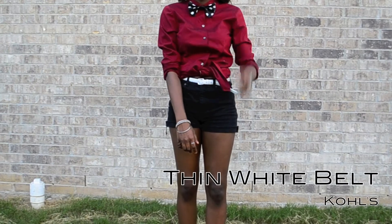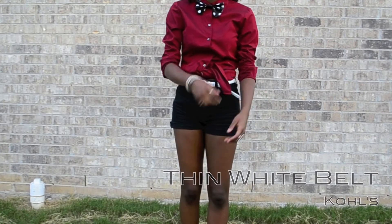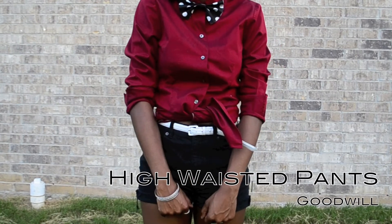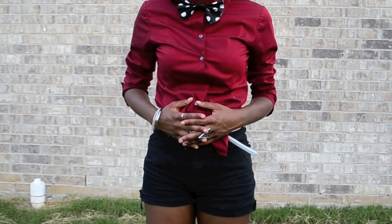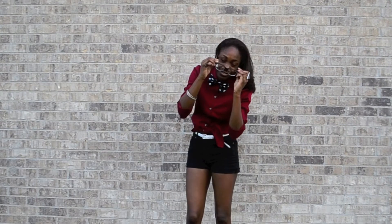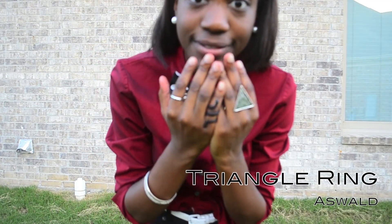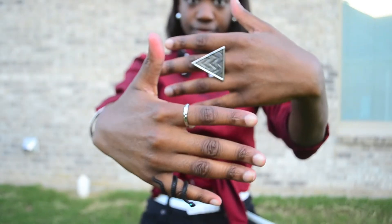I wore a thin white belt that I got from Kohl's — I really like thin belts. I also wore high-waisted pants that were long jeans I cut off into shorts, and I got them from Goodwill. I actually wore jewelry in this video too: I have a triangle ring that I got from Oswald's.